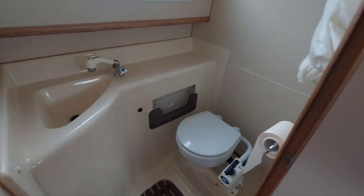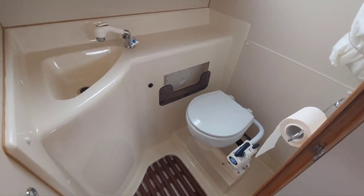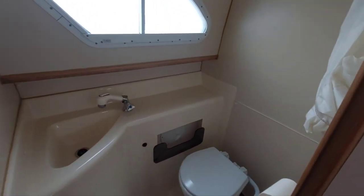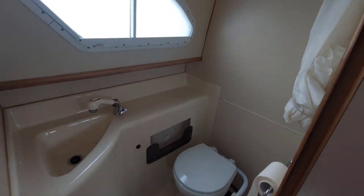On the starboard side, the heads. It's a manuflush toilet to a holding tank, and there's a pull-out shower. Again, very clean and quite a decent size for a 20-foot boat — certainly very, very tidy.